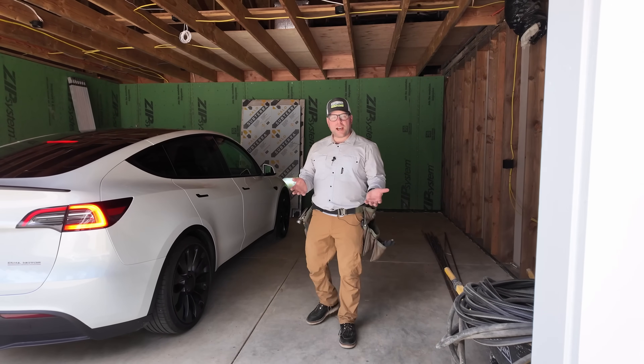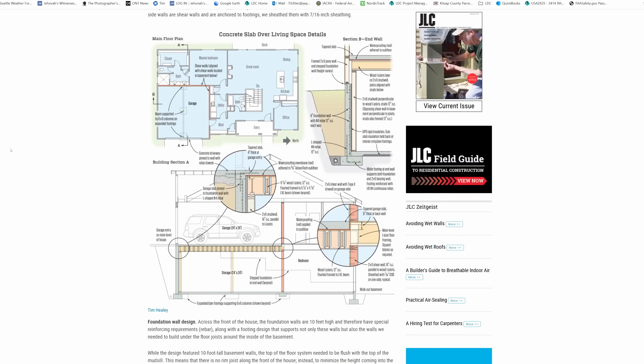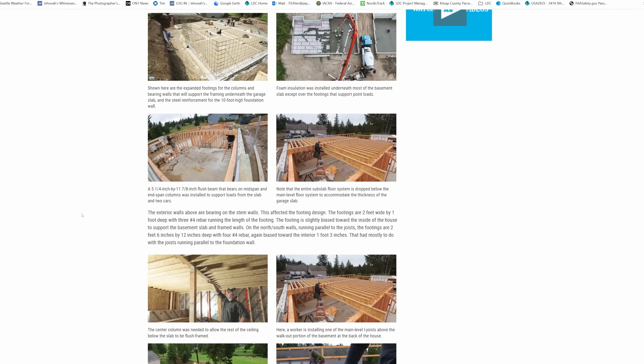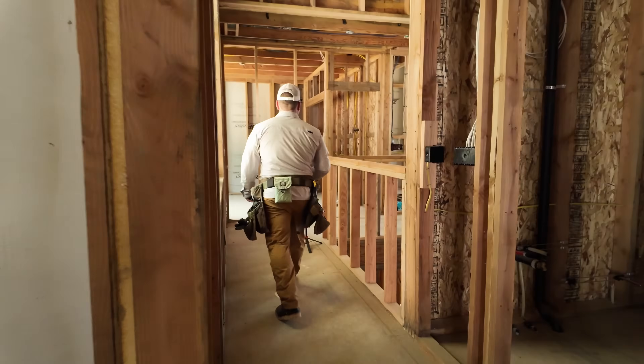We got called out. I wrote an article about this for Journal of Light Construction. We published it, and then the comments came in. We had to do another special phone call with our engineer just to make sure that everything was kosher. So in this video, we're going to go through all the framing, the engineering, the design, the concrete, all of that good stuff.